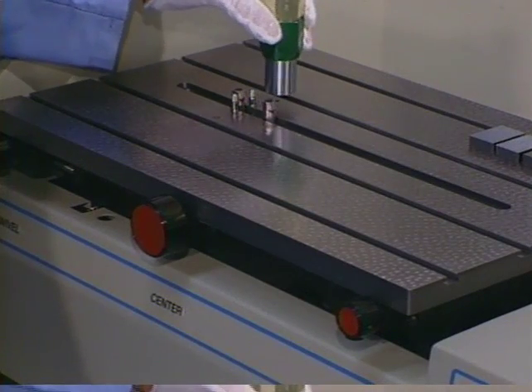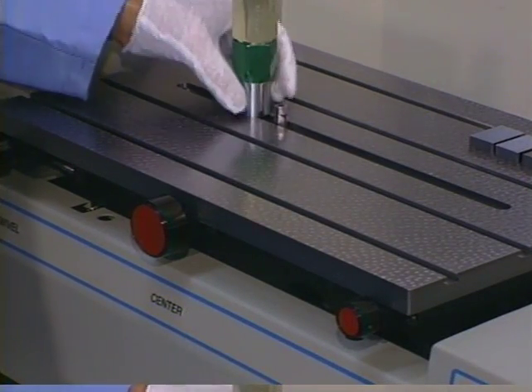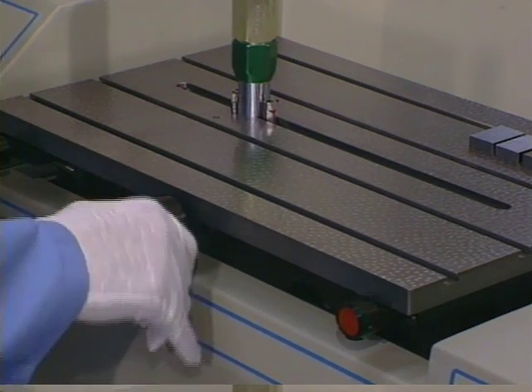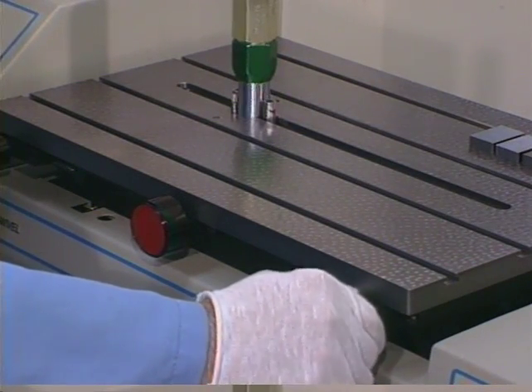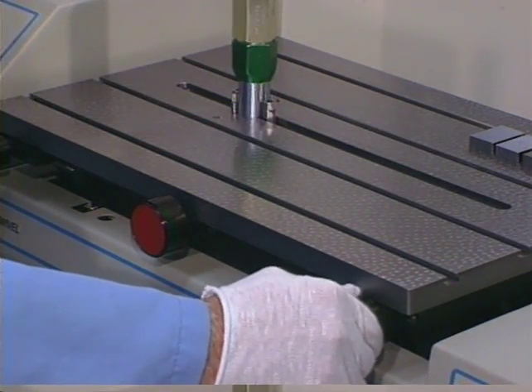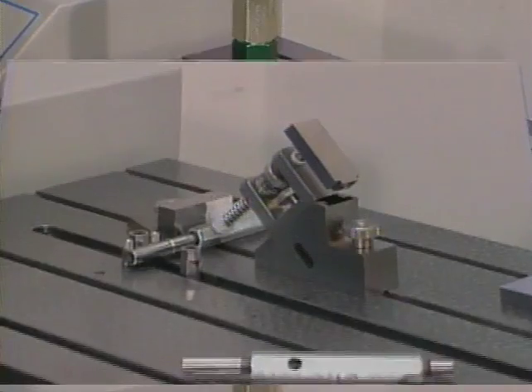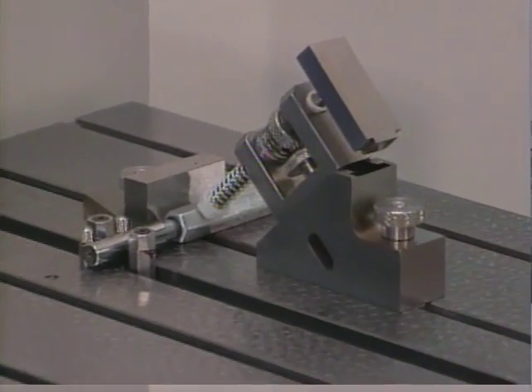Plug measurement is accomplished by placing the plug against the locating post. Close the probes on the gauge. Adjust the center to find the maximum diameter and tilt to make sure that the face of the plug is perpendicular to the line of measurement. Smaller plug gauges are easily accommodated by using these additional accessories.